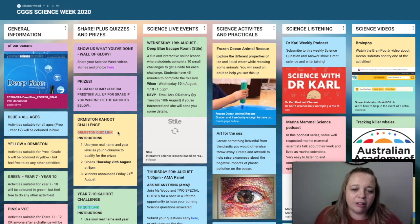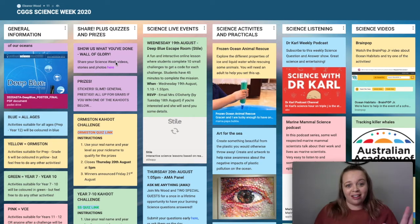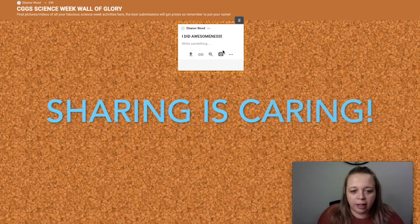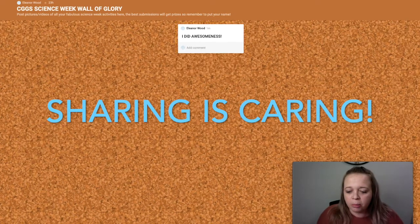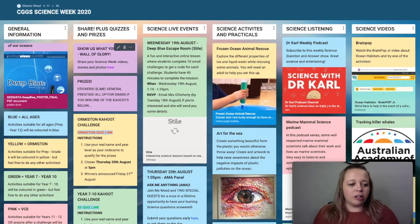The first column is all about sharing, prizes, quizzes and involvement. Whenever you do anything this week during Science Week — anything at all — you go and click on this Padlet. You can double click, post what you did, put in a picture, and show me all the awesome things you did this week. That's what I really want to see at the end of the week — I want this whole Padlet to be full.